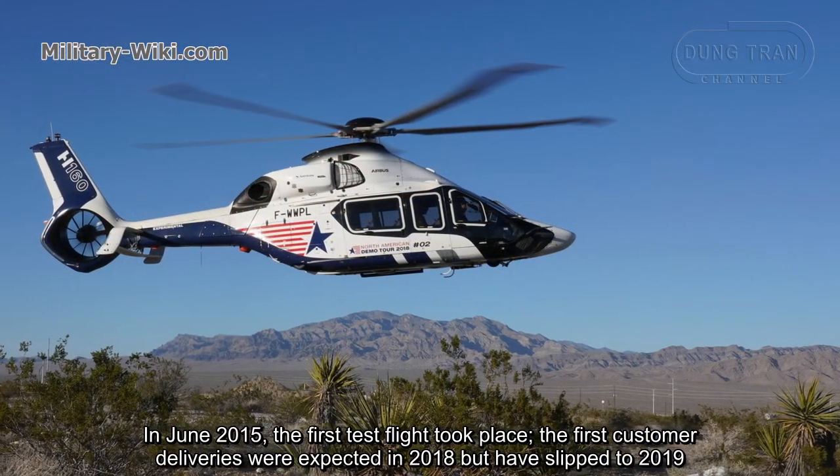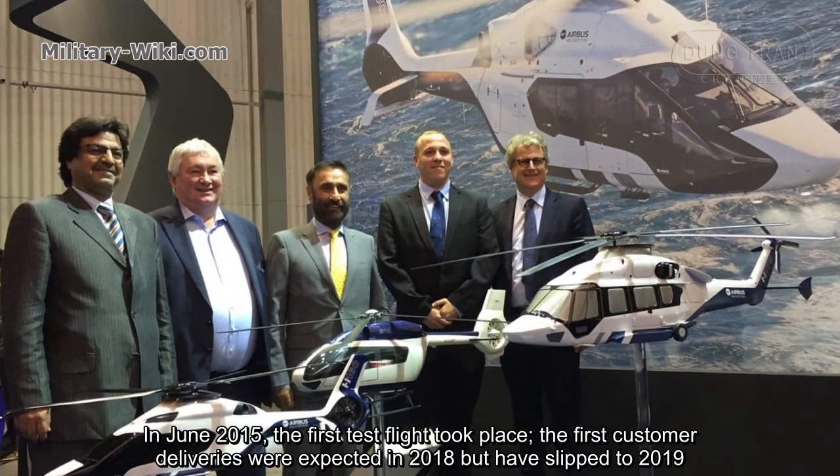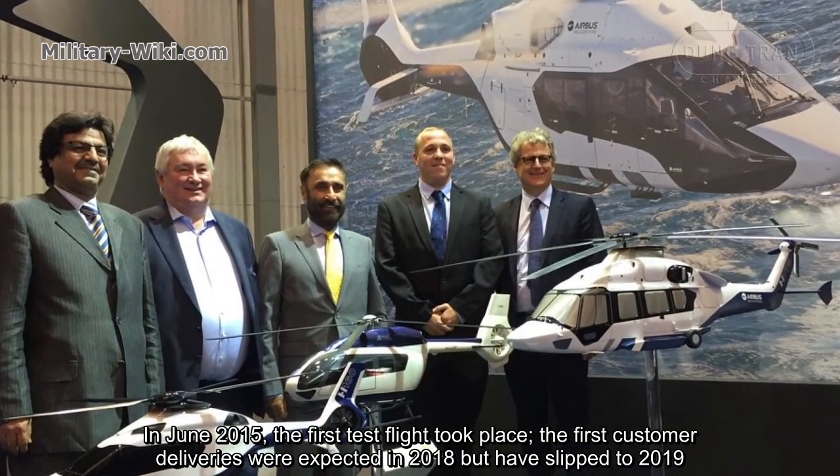In June 2015, the first test flight took place. The first customer deliveries were expected in 2018 but have slipped to 2019.